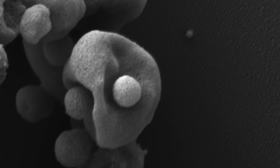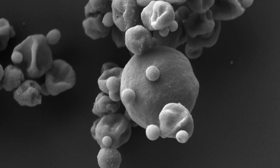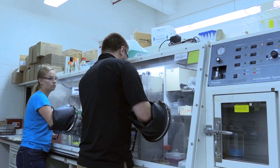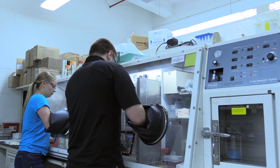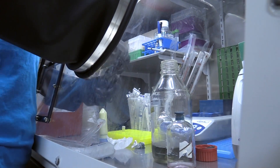We grow these at 88 to 90 degrees Celsius — very hot conditions. In addition to being difficult to grow because of the heat, another problem is that these are anaerobic organisms. With the anaerobic environment, you have to degas these bottles and be very cautious of oxygen entering the system.